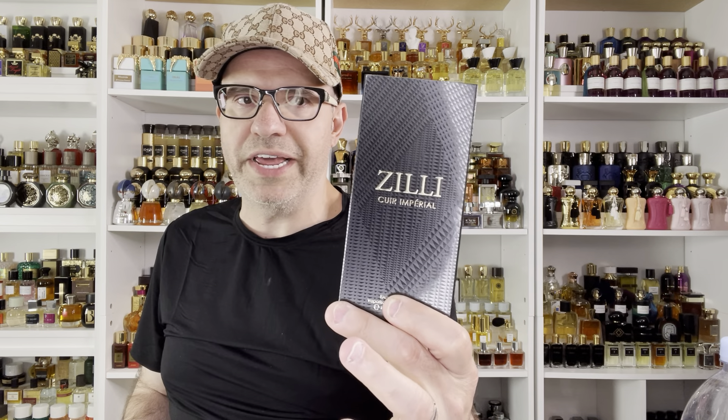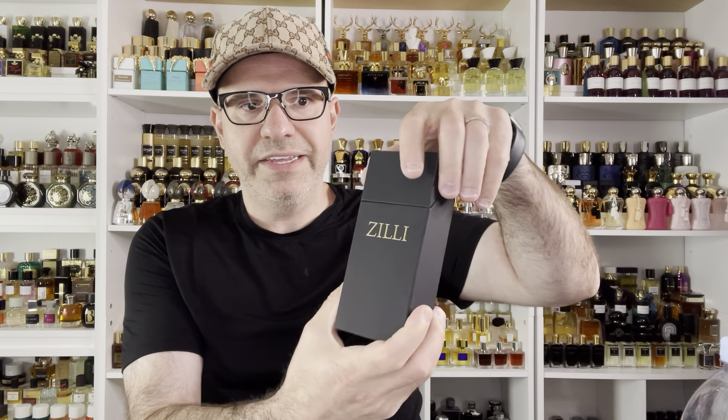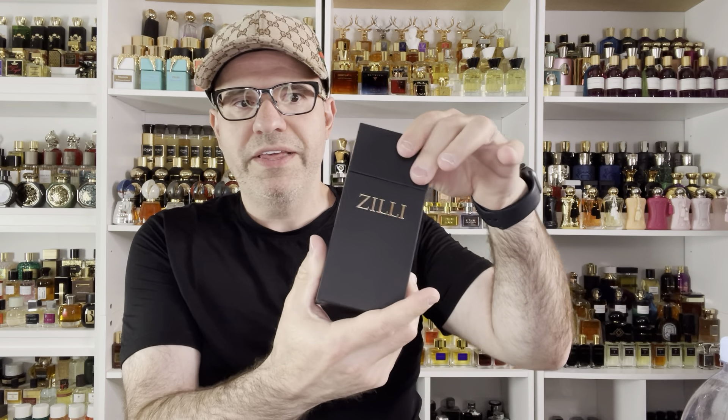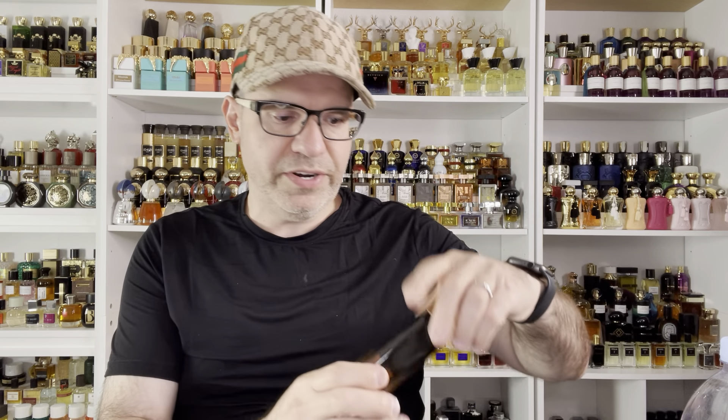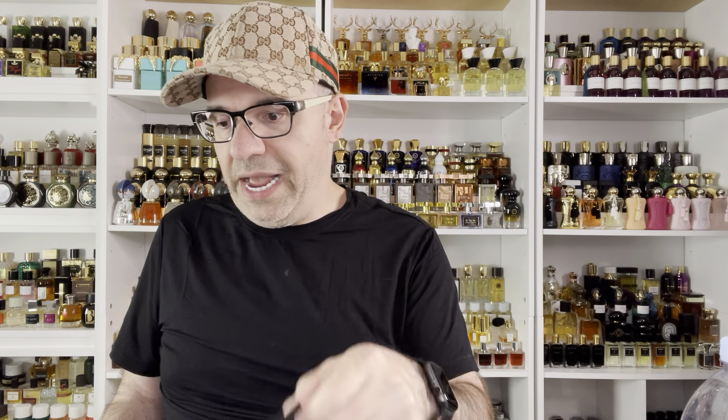This is what the packaging looks like. This one is Zilli Queer Imperial — it slides open like this. How cool is that? The top opens up too, so you could actually use this as a travel pouch. This is a leather fragrance — not a loud leather at all. But it's lovely. Now that I'm smelling it, it's really coming through. That's really good. Nice reminder of why I liked it and why I picked it up.